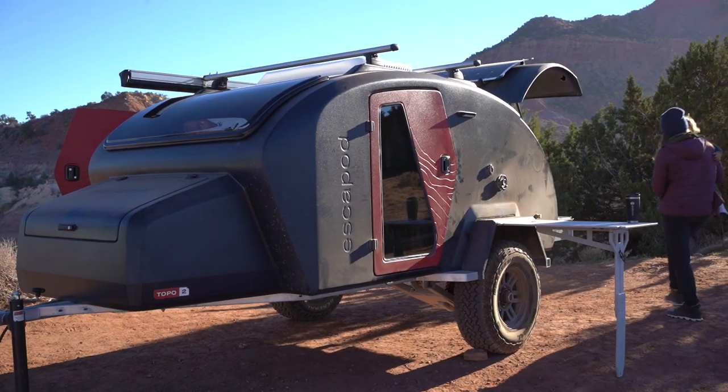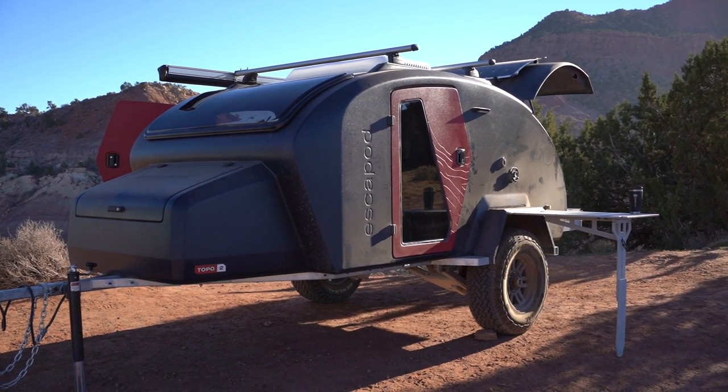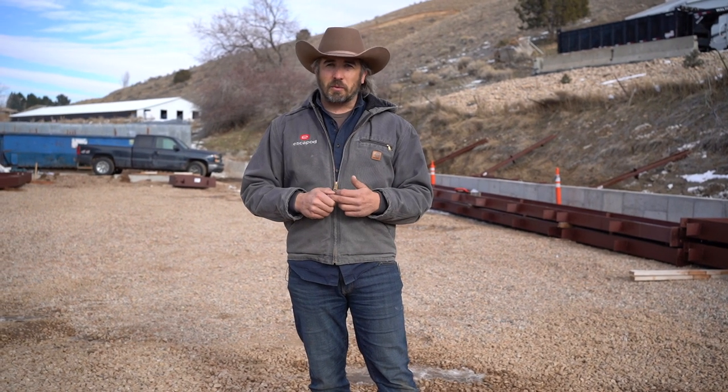Also, the entire team is working on testing for Topo 2. We're getting out, we're camping, we're going to try to do some long road trips where we can do some Instagram takeovers in the next few months. Get the Topo 2 on the road and make sure it's 100% ready to go before we put it out.